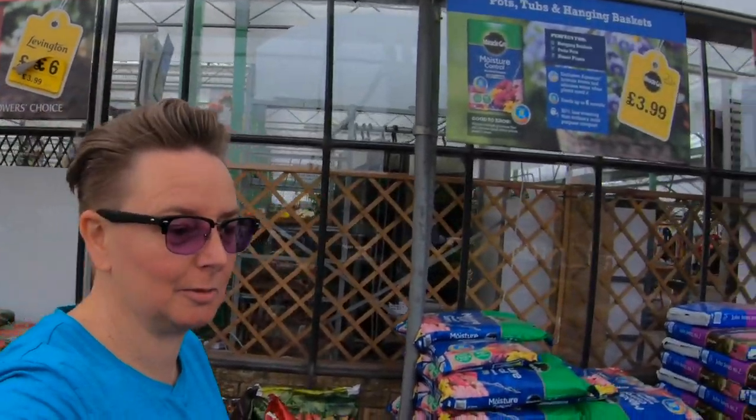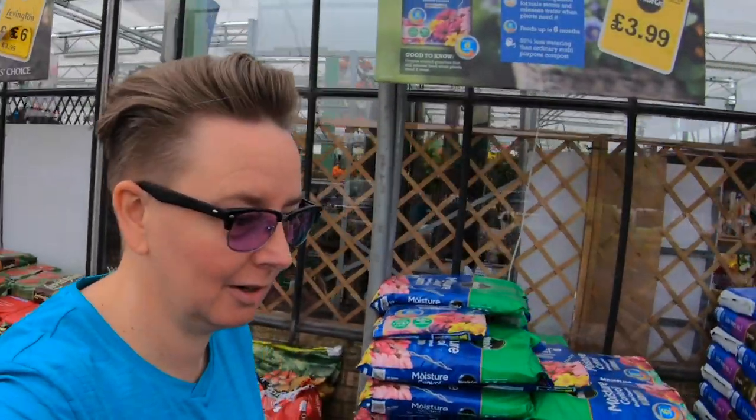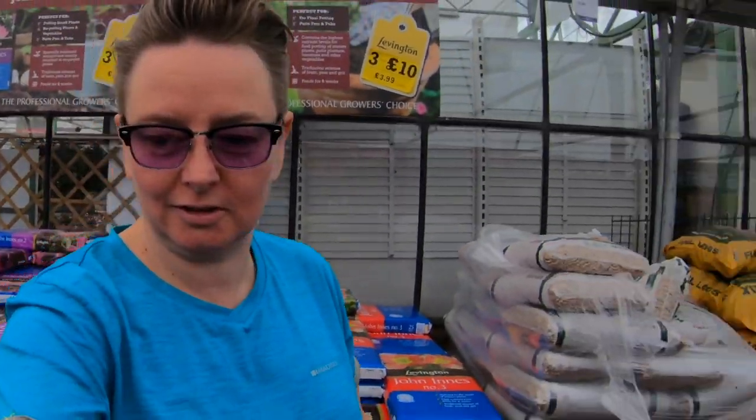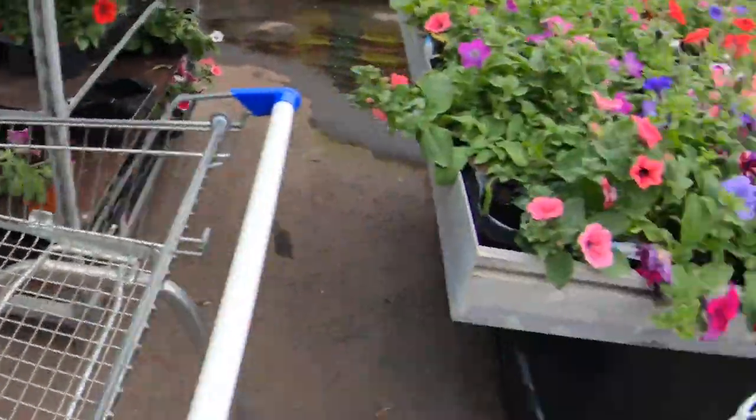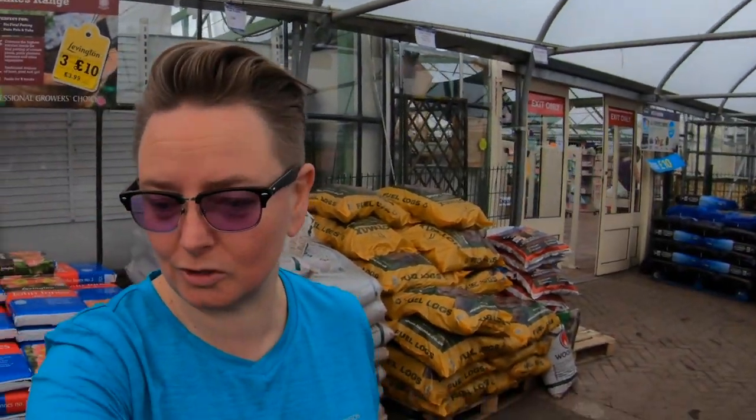You guys missed the two trolleys argument. Every time we come here, we get one trolley and then we end up having to go and get another one later on. We argue every time we're not going to do it and every time we do it. I won this time — we've got two trolleys. Petunias, our favourite.